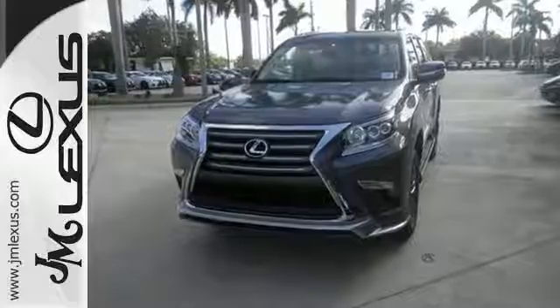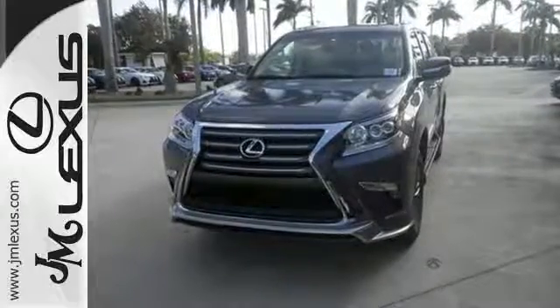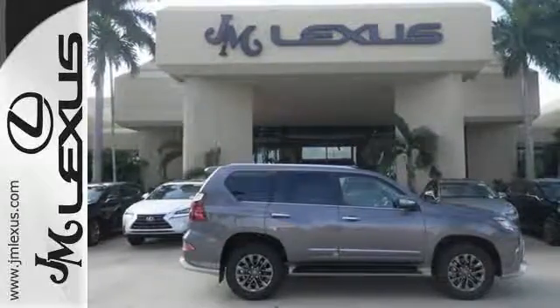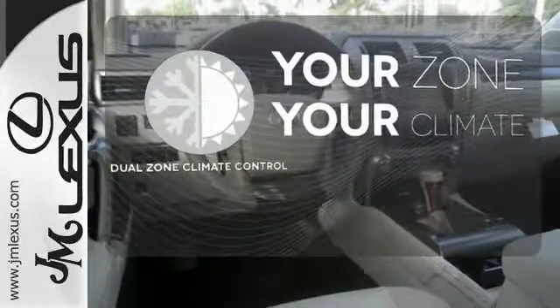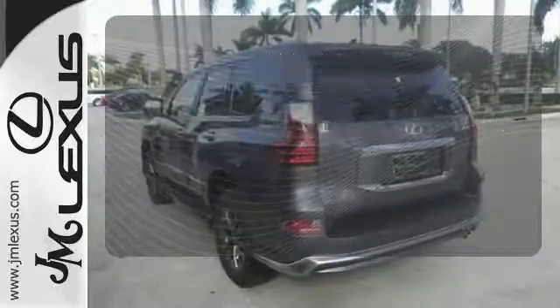The ride will be confident with active traction control, and when you need them, 10 standard airbags to keep you and your passengers safe. It's too hot. It's too cold. Not anymore with the dual-zone climate control.